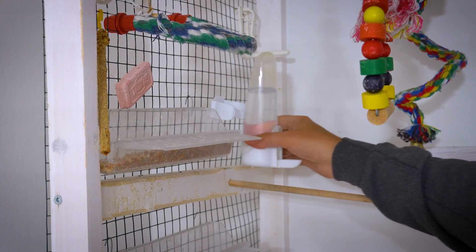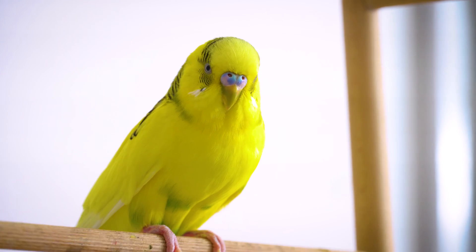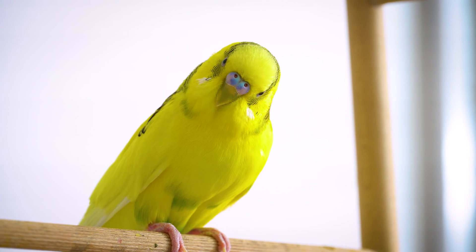Location of the water dish. Make sure the water dish is easily accessible to your budgerigar and not in a location where it could get knocked over.